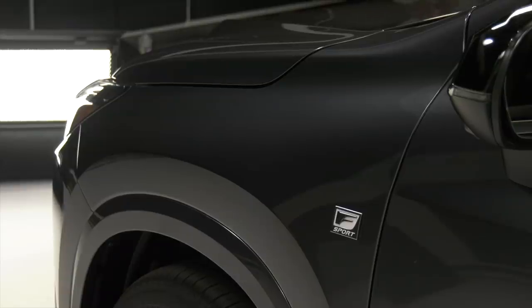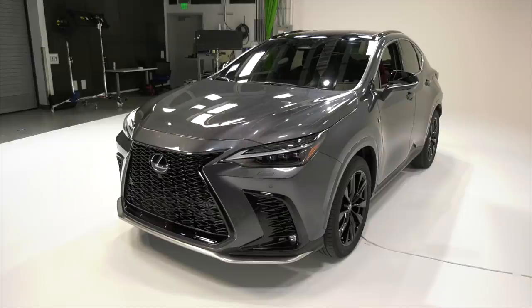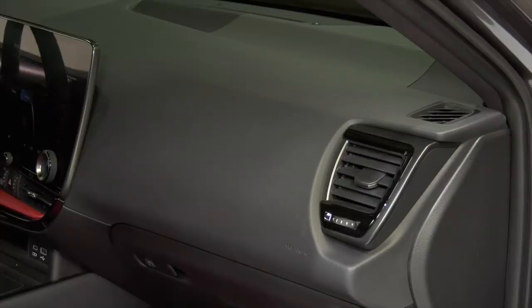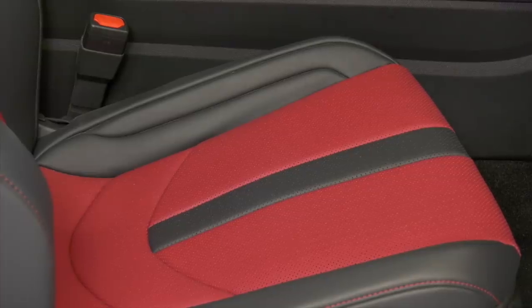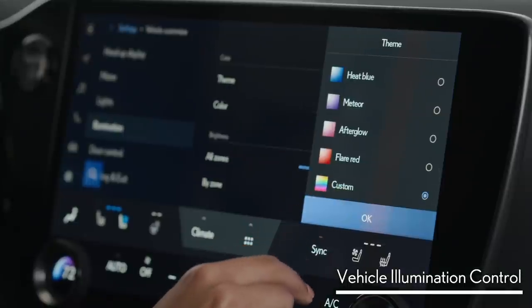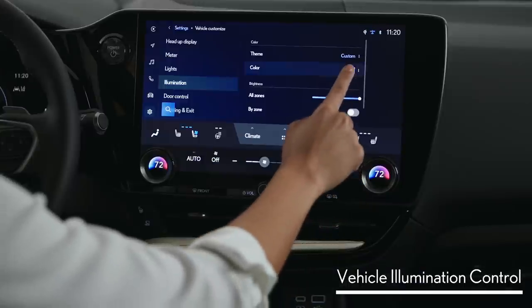Lexus says that the take rate on each of the powertrains should be about equal, though the plug-in will most likely be in shorter supply. Inside, there's a new vibe happening with less cut-and-sewn stitching on the dash. This F-Sport model is done up in black and circuit-red Nulux material. Optional ambient lighting offers 64 colors and 14 themes like rainforest and sunset. There's also a new panoramic glass roof.